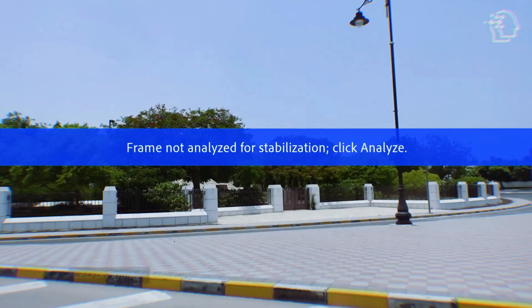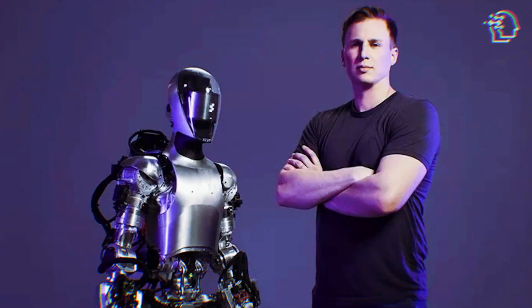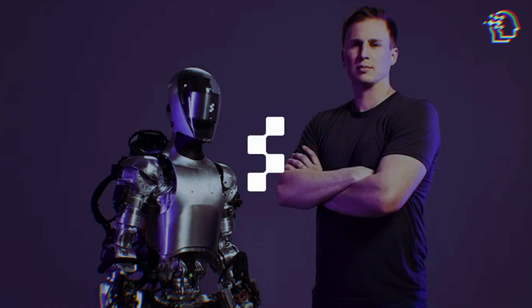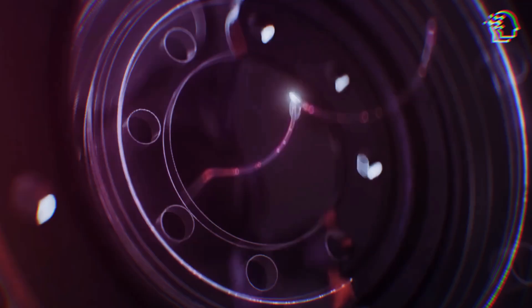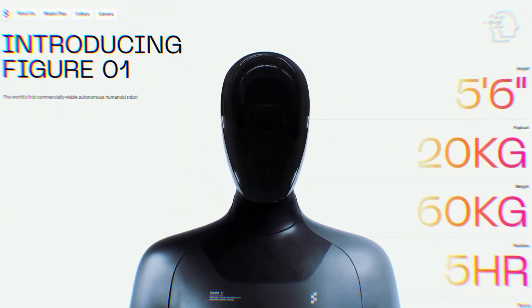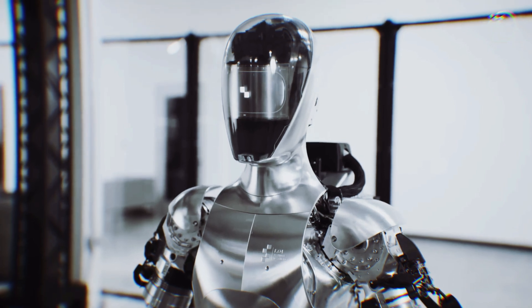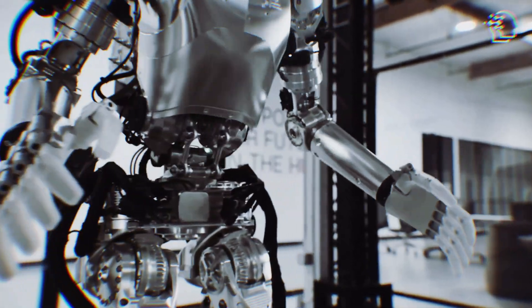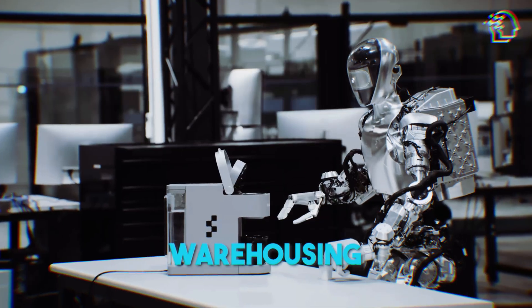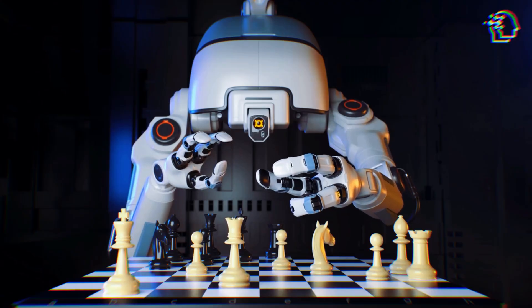Figure was founded by Brett Adcock, a visionary entrepreneur who's no stranger to ambitious projects. After launching companies like Archer Aviation and Vetteri, Brett brought Figure AI to life in 2022. And in March 2023, the world got its first glimpse of Figure 1, their debut humanoid robot, designed to tackle global labor shortages by performing tasks in manufacturing, logistics, warehousing, and retail. Talk about a game-changer.